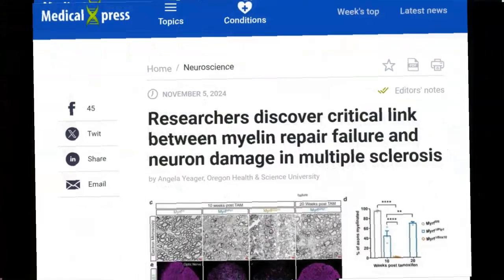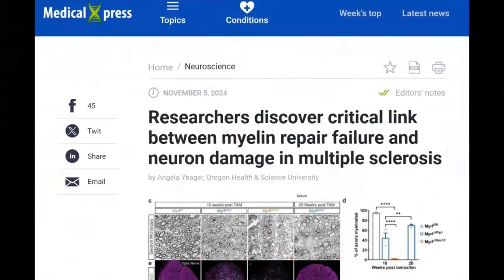I saw this first article in Medical Express and it was published on November 5th of 2024. It's called "Researchers Discover Critical Link Between Myelin Repair Failure and Neuron Damage in Multiple Sclerosis." It's put out by someone at Oregon Health and Science University, and we know how much I appreciate OHSU and their neurology department. So now I'm really eager to find out more.